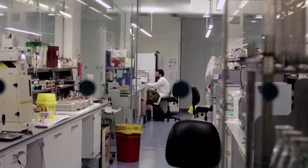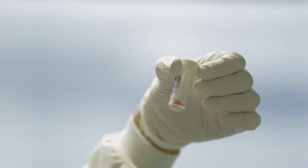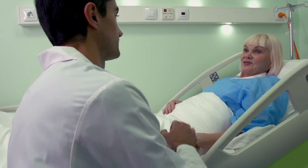My area of research is the tumour microenvironment — trying to understand how the malignant cells interact with the other cells that they recruit to help the cancer grow and spread, and also translating that into clinical trials. It's very important to me that we take our research to help patients.